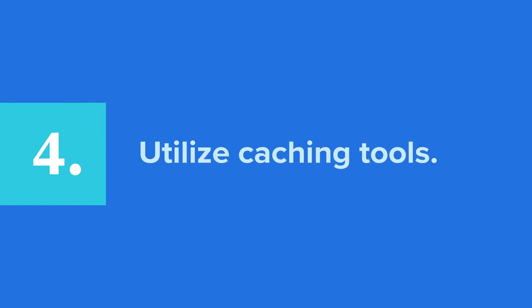Last but not least, caching tools. Caching is a process where static HTML files of your website are created and given to visitors behind the scenes. When visitors come to your site again, any dynamic content, like images, load faster because the static material is already there, ready and waiting. All in a day's work, right?